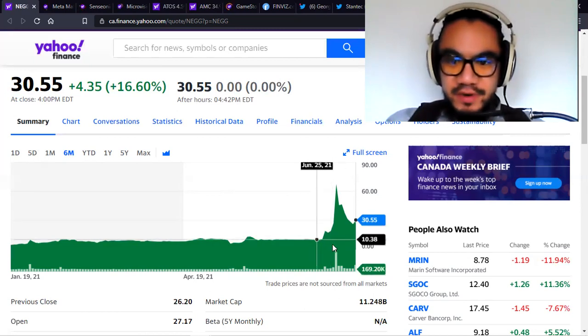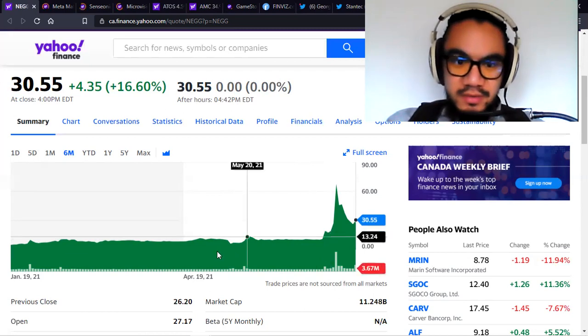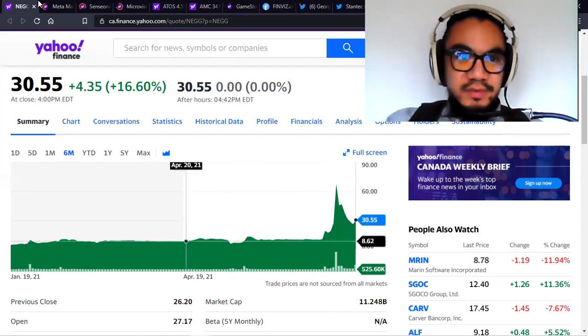The volume right here was really incredible. So around $20? I'd say $3 to $10 is the range. I'm going to close this one and move on to Sense Onyx before we get to the main event, which is Metamaterials.